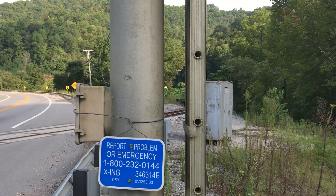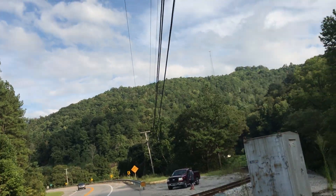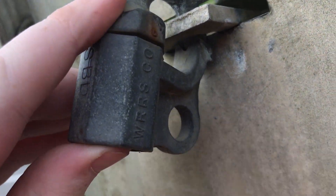On the side of the crossing, right down there is the relay case. And also we have nailed-in WRS long.